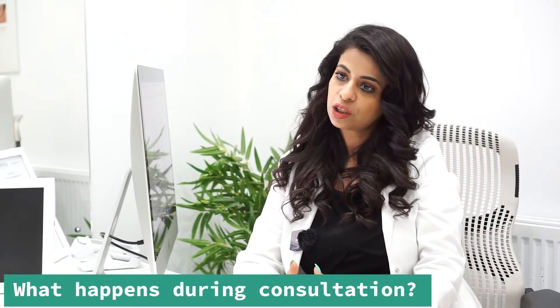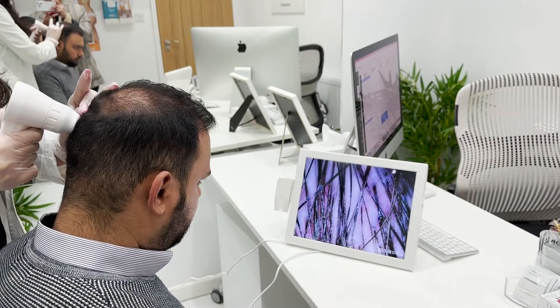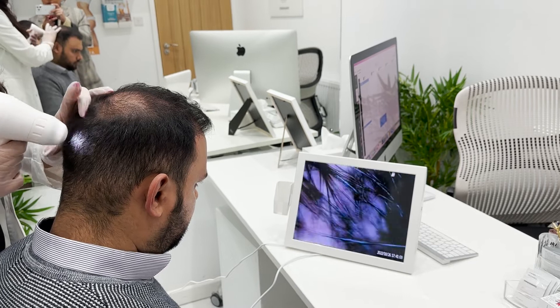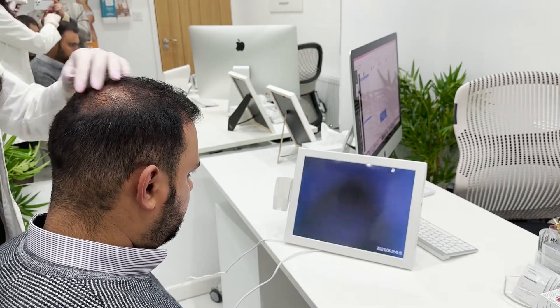During the consultation, we try to understand your concerns and reasons, and we need to assess your medical conditions. Then we'll assess your scalp through our scanners to see what condition your follicles are in, and after that we can decide your treatment plan.